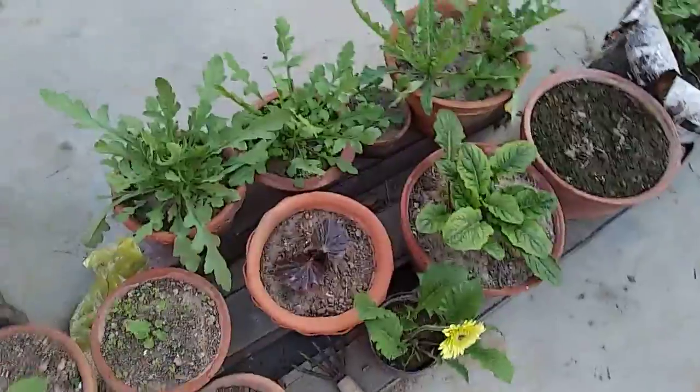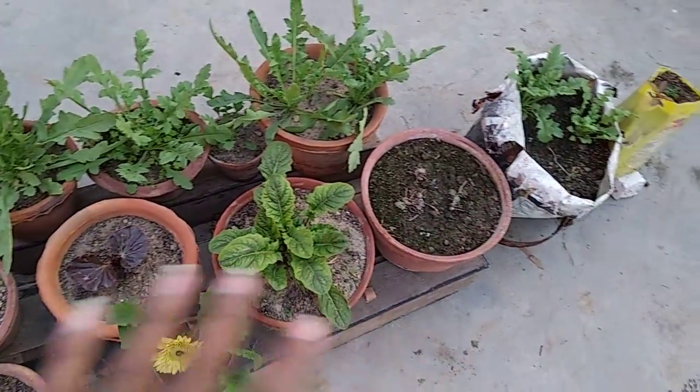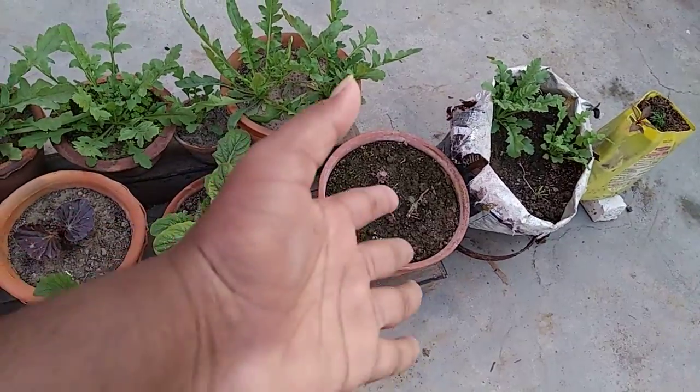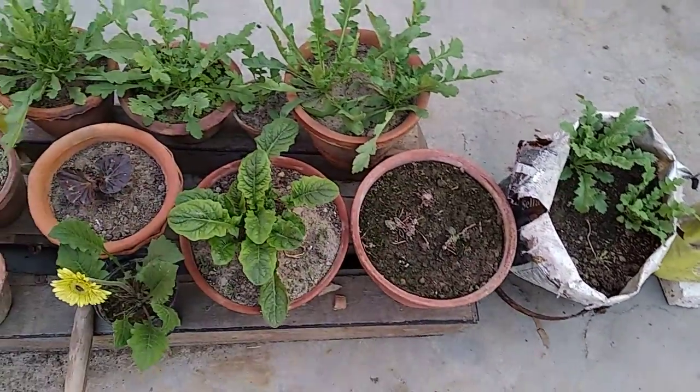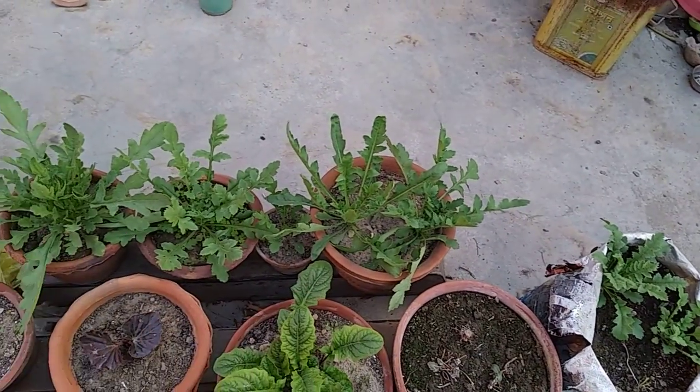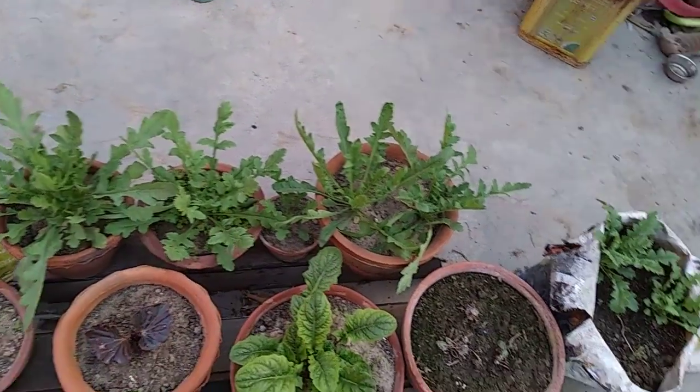I have one begonia, and three gerbera. This one was getting root rot, so this is my experiment — you can see. These are my poppy — how beautiful they are. Look.